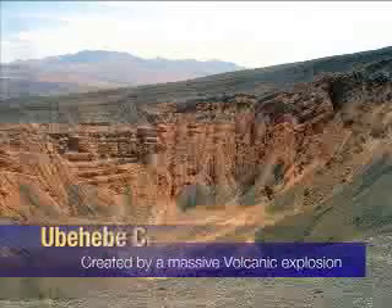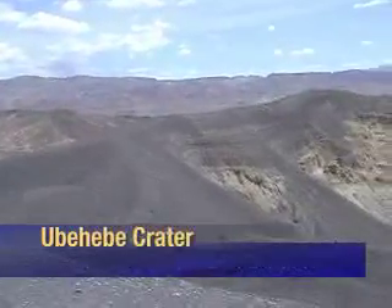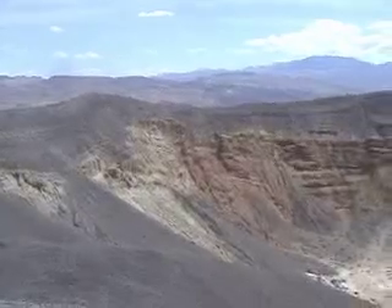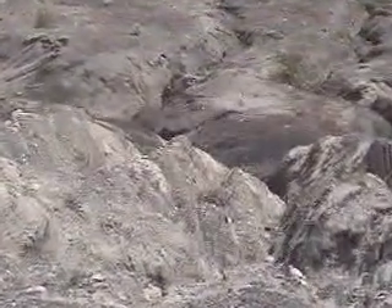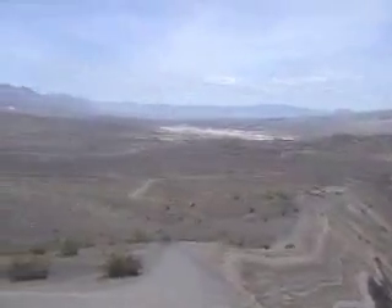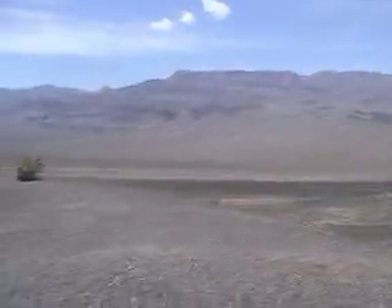Ubehebe Crater is a large volcanic crater that is half a mile wide, 800 feet deep, and 4,000 to 7,000 years old. The crater was formed when hot magma and cold groundwater combined, creating a steam explosion that blasted rocky debris out from the base at over 100 miles an hour. What was left from this violent explosion is the huge hole we see today. When we visited, we hiked around the top, and there are also trails that lead down into the bottom of the hole for the motivated hiker.